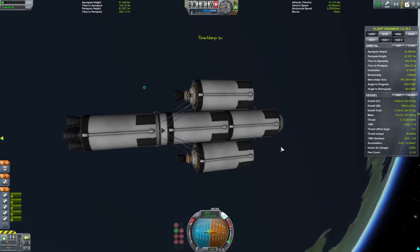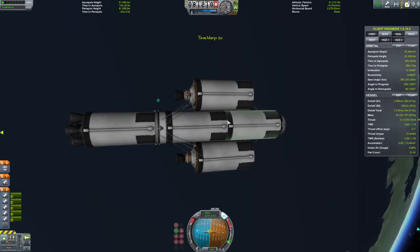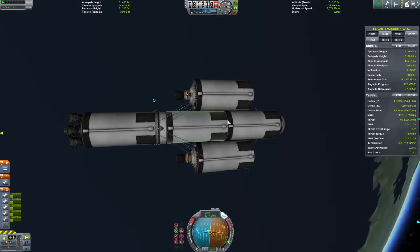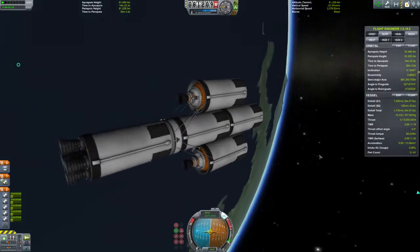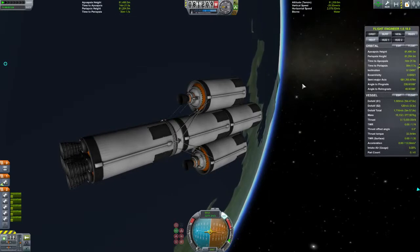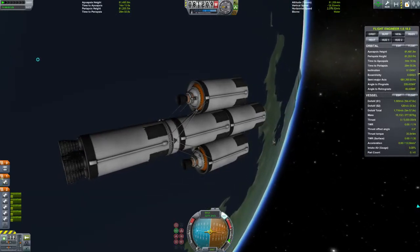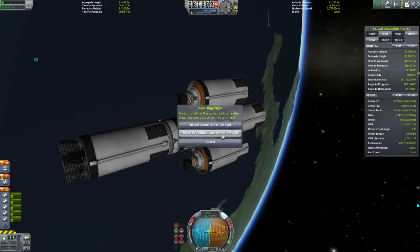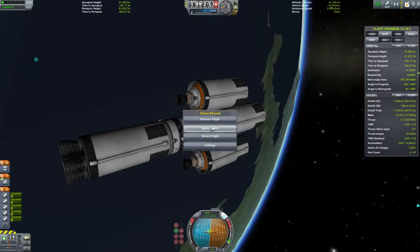That was a success. This is a lot of fuel — like if you had a refueling station, this would be it. You just have one of those docking arms that they have in the game, and just come up, connect with it, take the fuel and go.